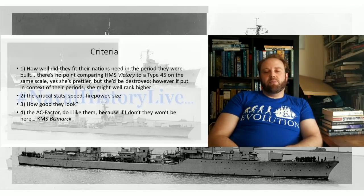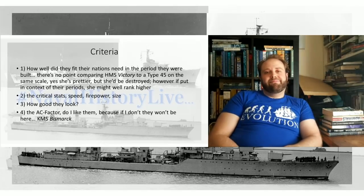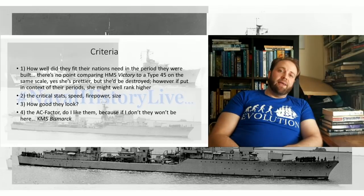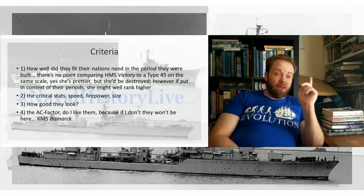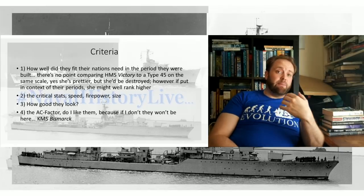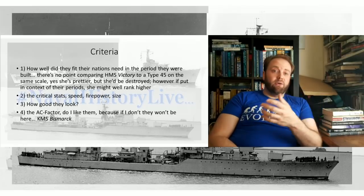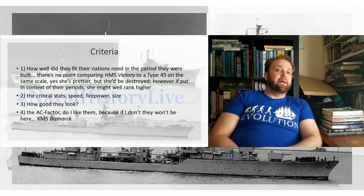I'll be honest: I don't like the Bismarck. I just don't — it's not the design I like. I'll happily discuss it and be fair on its performance and operations, but I just don't like it. And importantly, it's my top 10 list. But I am going to be interested in hearing your top 10 lists in the discussion later — comparing and chatting about ships and having a really good geek-out session, because that's part of why I do this YouTube stuff.